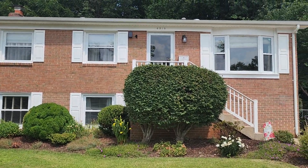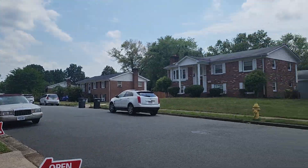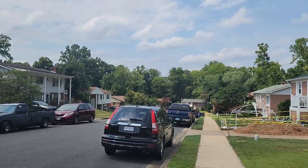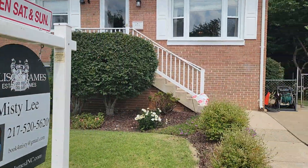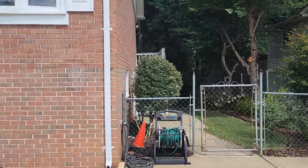Hey everyone, it's Will Bowers from Allison James Estates and Homes. I am at 4213 Evergreen Drive in Woodbridge, Virginia. This is a four bedroom, two and a half bathroom home for sale. Just to show you around a little bit.